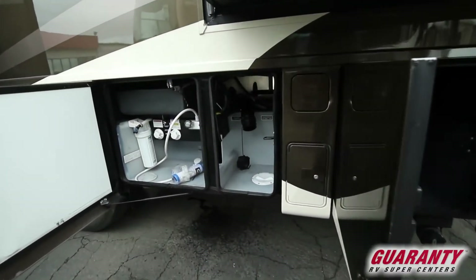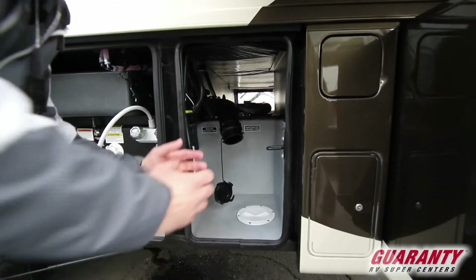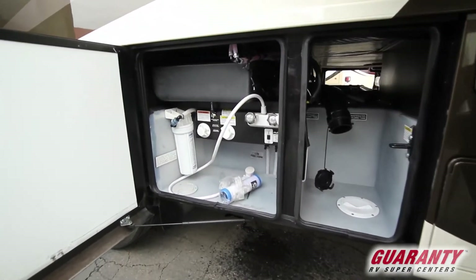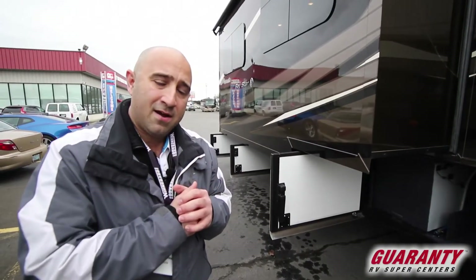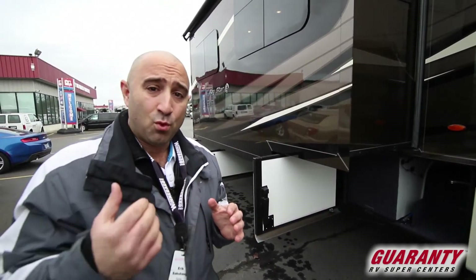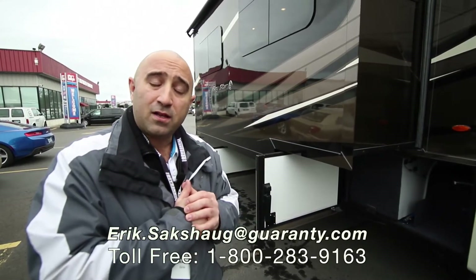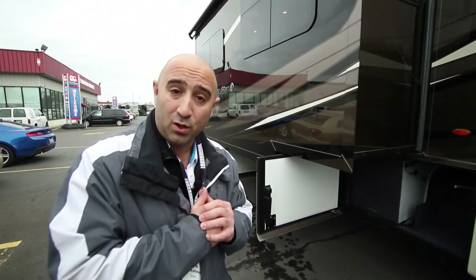The wet bay is pretty simply laid out — you've got your tank drain with lots of room to work with, so you won't have to wrangle your disposal pipe at all. You've also got your outdoor shower, fresh water fill, and so on. Ladies and gentlemen, that's about all the time we have for this brand new Newmar Baystar 3532. For more details, give me a call using the 800 number on the screen, or contact me directly at 541-513-3171. Hope you're all having a wonderful day, and please remember we're always here to help.